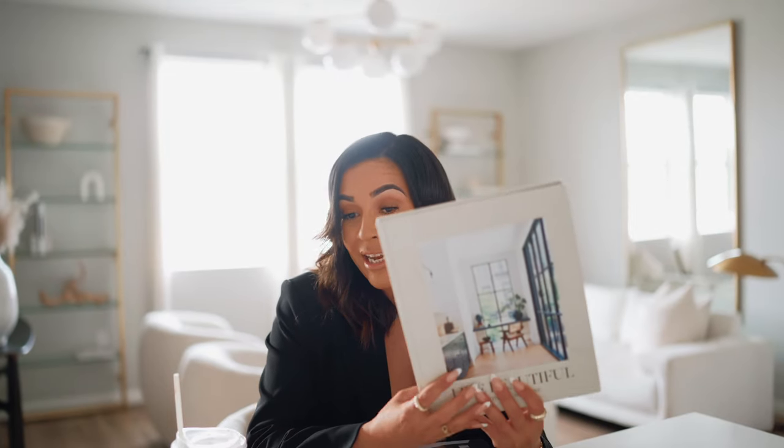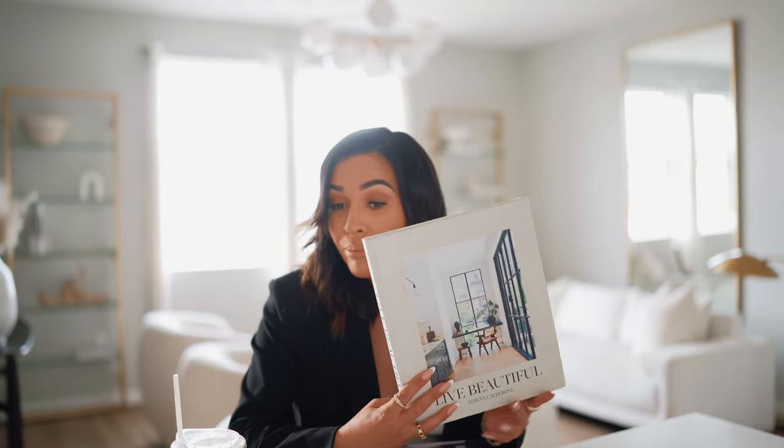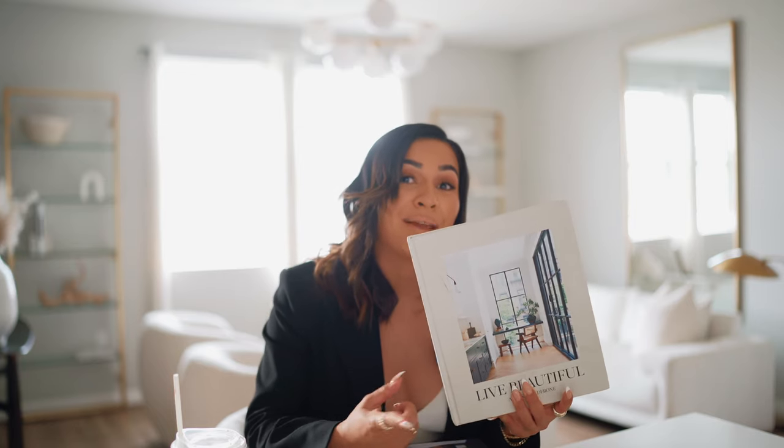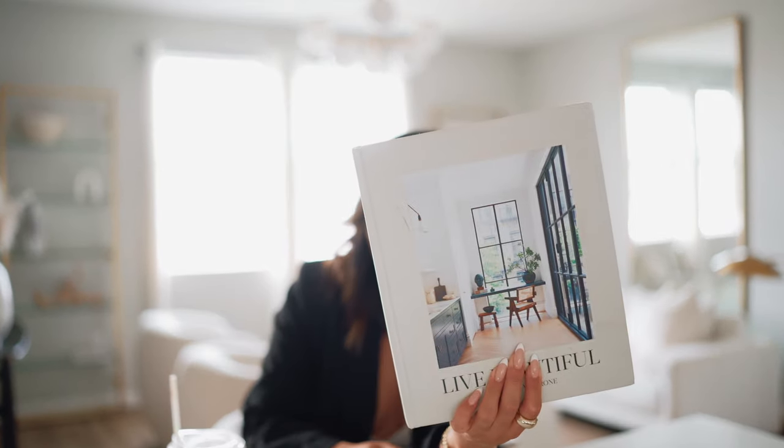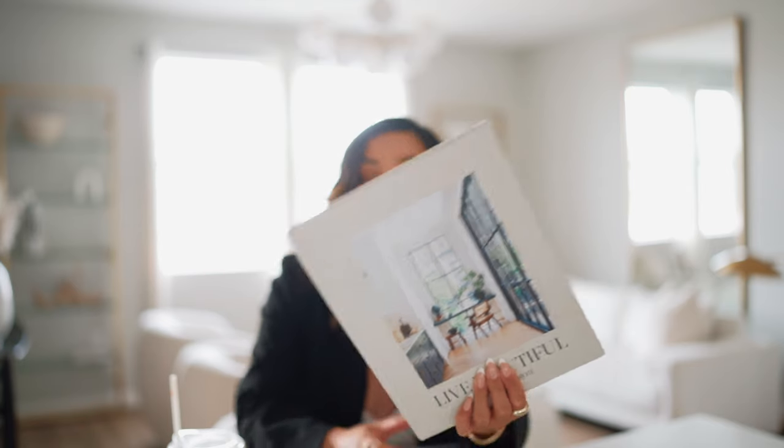I want to start off by sharing the Live Beautiful book by Athena Calderon. It has a really pretty texture and a neutral color. I love decorating my home with neutral coffee table books. If you're looking to add neutral tones, this one is a must — it's inexpensive, and the cover is beautiful. No matter where you place it in your home, it looks amazing. I get a ton of inspiration from her as well.